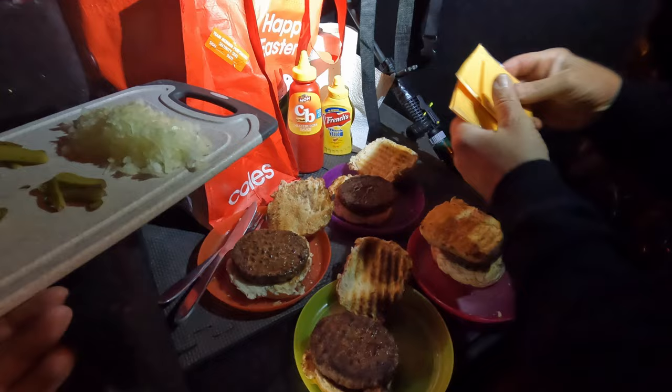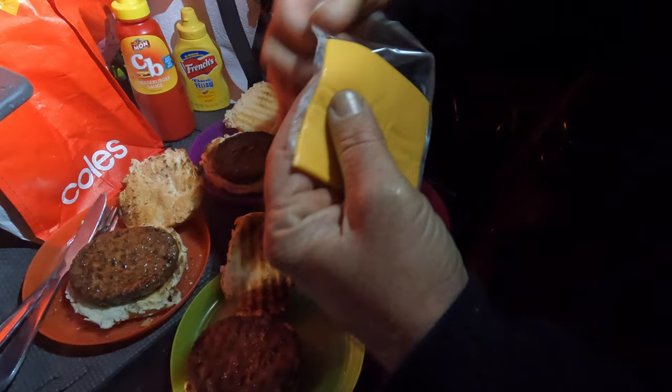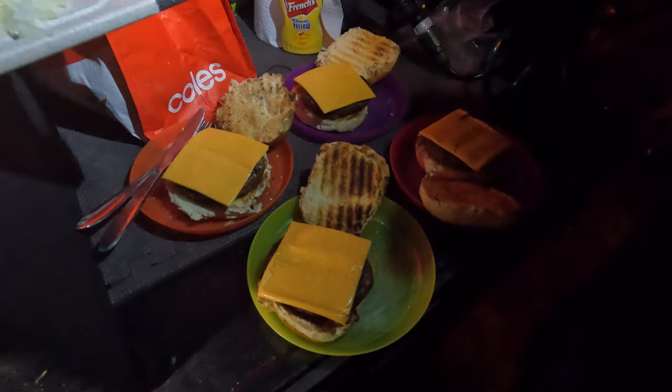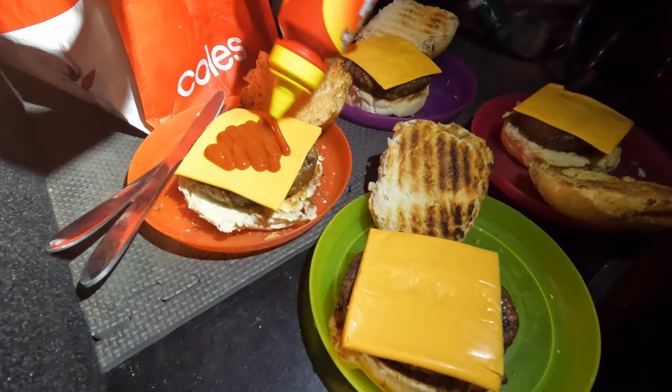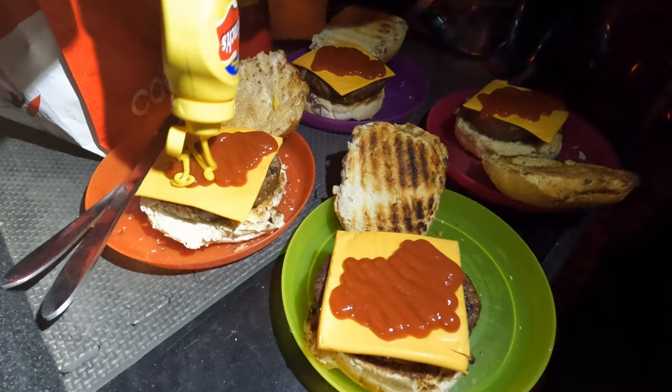I've got some extra holes in my jacket. Assembly time is upon us! We've got some dirty yellow cheese — just the cheapest, nastiest yellow cheese you can get if you want that authentic cheeseburger taste. Trusting your judgment — you look like a man that knows these cheeseburgers. Now it's too dark. Can't win them all. Look at that — onions and gherkins. A bit of cheeseburger sauce — always a good time. Yellow mustard to come.